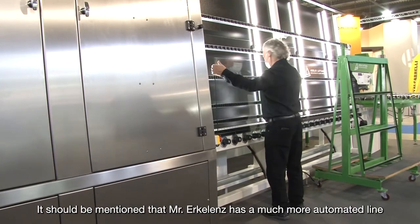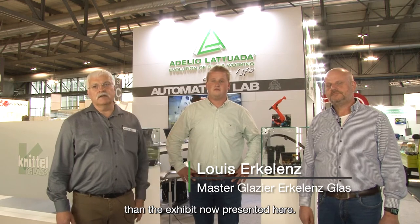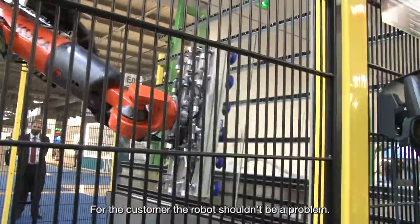One must also say that Mr. Erkelenz has a far more automated installation than what is presented here as an exhibit. We have two robots in it. We have a loading station in front where full glass racks are always standing. You can exchange them during production. That is a completely different level of automation. For the customer, the robot should be no problem.